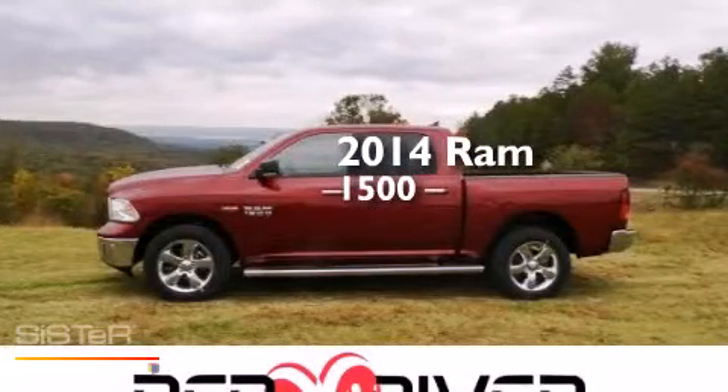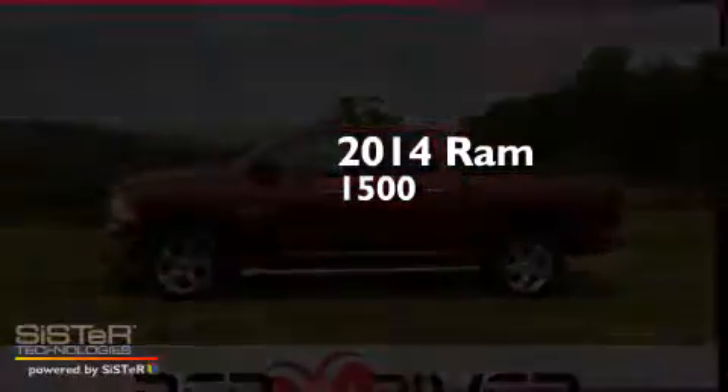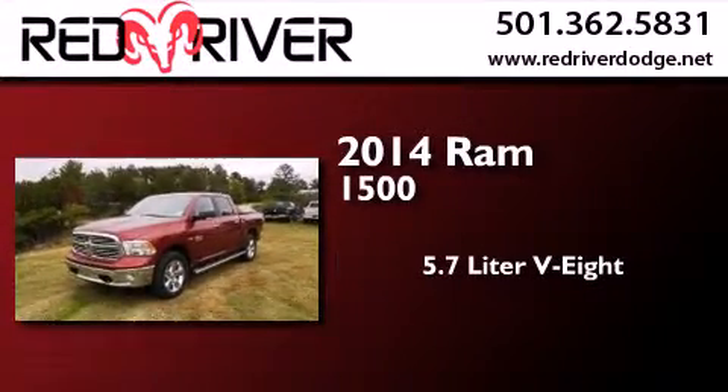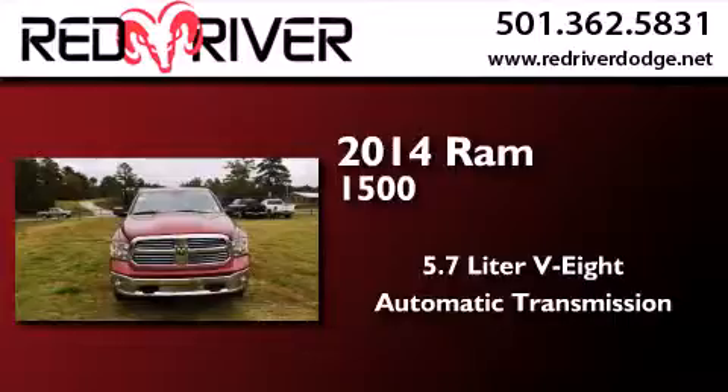This is a brand-new 2014 Ram 1500. It has a 5.7-liter 8-cylinder engine, an automatic transmission, and four-wheel drive.